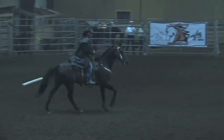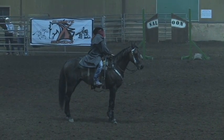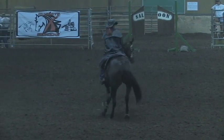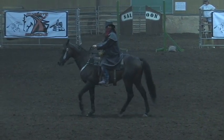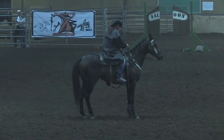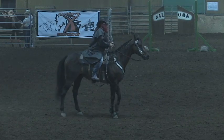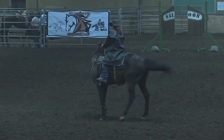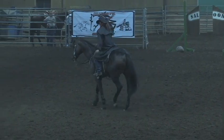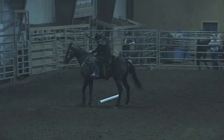Very nice stop, very supple. Let him relax a second. Our 14 spins — very nice. On a side note, Nicole did win the barrel racing with this horse last night, so she is leading the barrel racing.